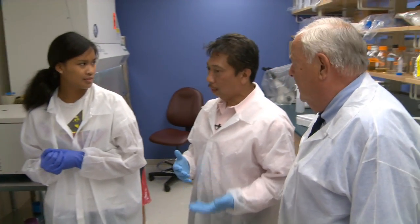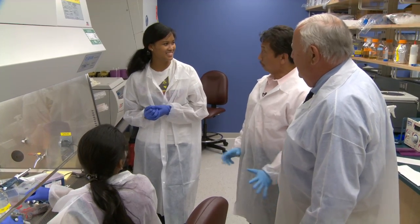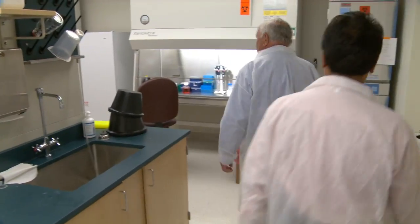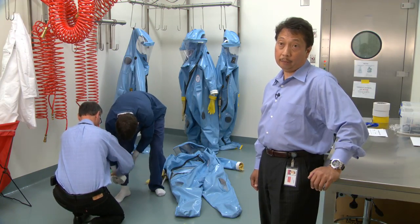At Boston University, we are committed to a culture of safety. Part of my role as the director of research safety in environmental health and safety is to ensure that we have a comprehensive environmental health and safety program across the university for Biosafety Level 2, 3, and 4. We ensure that these laboratories are kept safe by making sure that we check and verify the procedures that are actually in the laboratory.